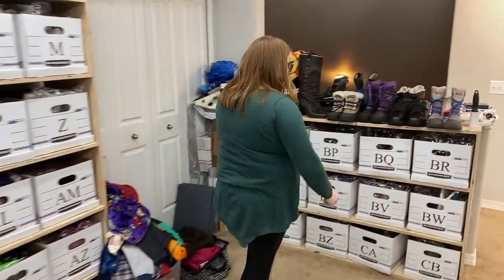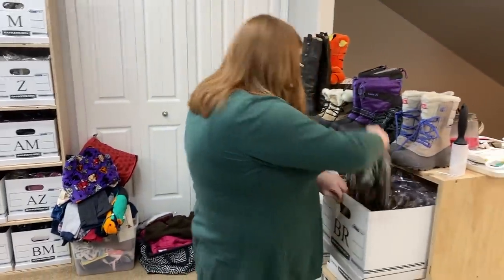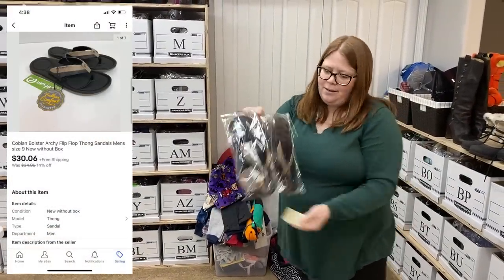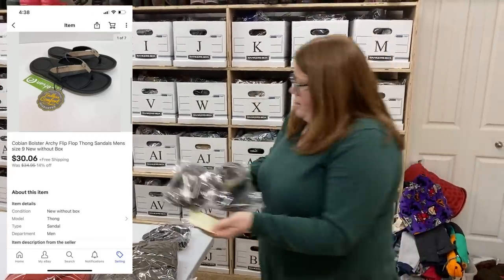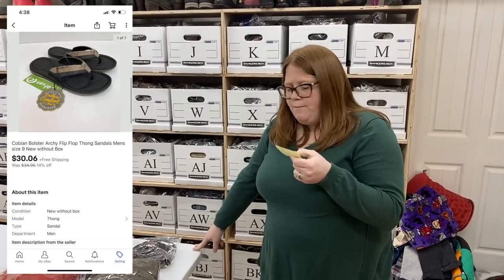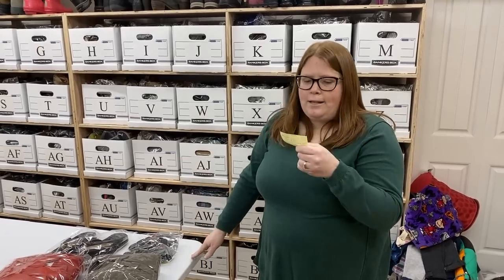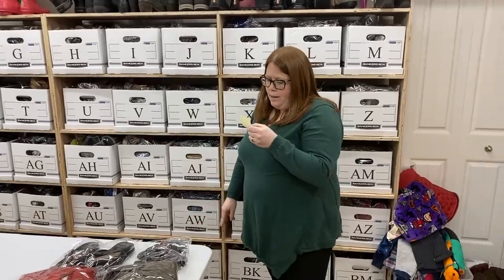Box BR — I sold these flip-flops. The brand is Cobian, I think. I got these as an online arbitrage item and I have $9 into them. They sold for $30.06 free shipping, and shipping will be $7.76. With online arbitrage, if I can double my money that's more than enough for me, which I will after all the shipping and fees.